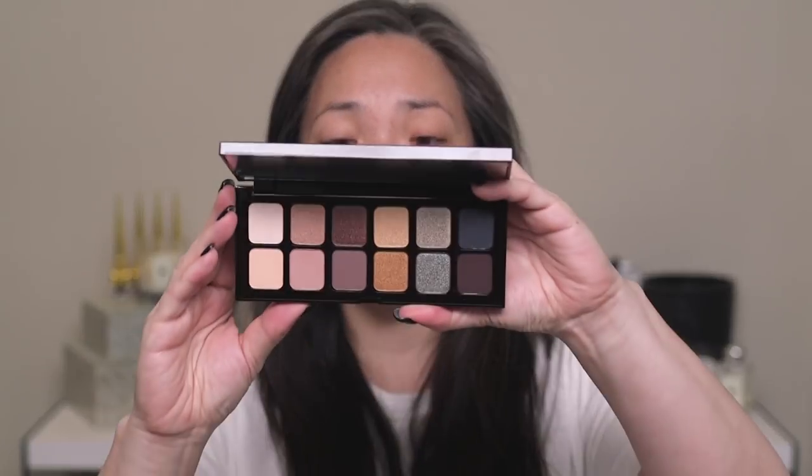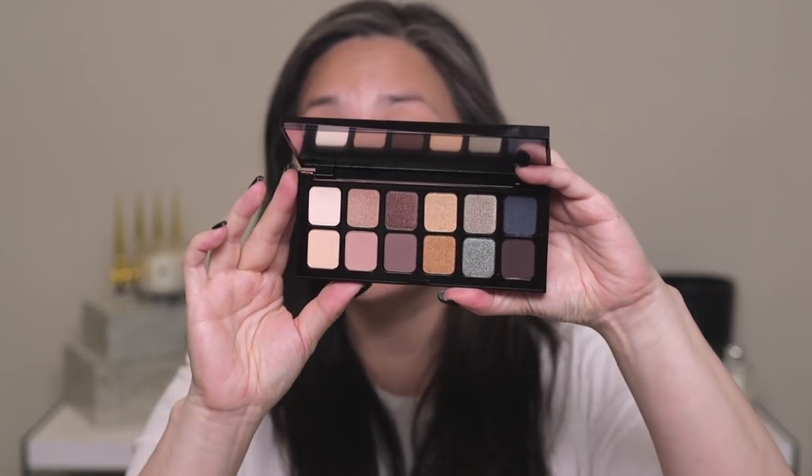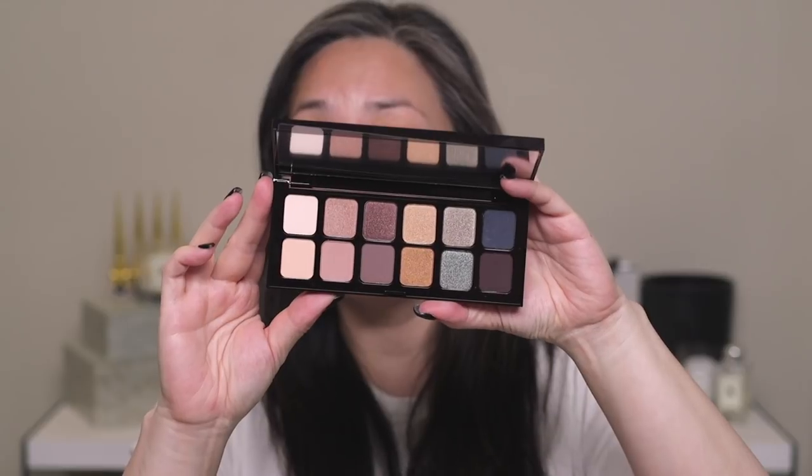Laura Mercier was generous enough to send me their new Parisian Nudes eyeshadow palette, which I think is just beautiful, so I really wanted to give this a shot. I'm a big fan of Laura Mercier products in general and their eyeshadows especially. I've been doing a lot of review videos and those can be intense, so I thought this video would just be nice — just chill, put on some makeup.